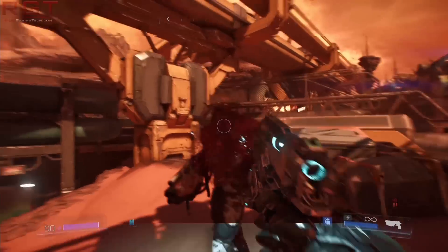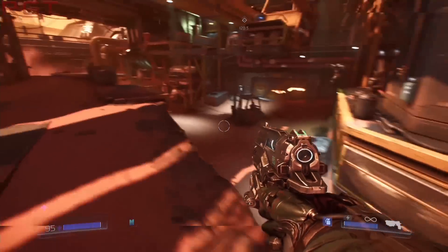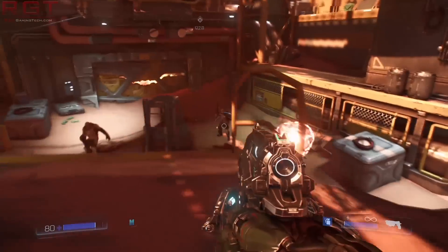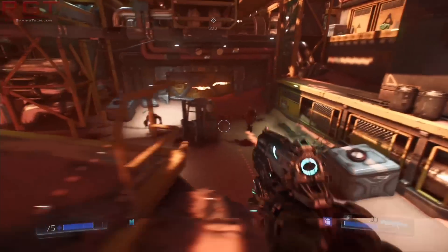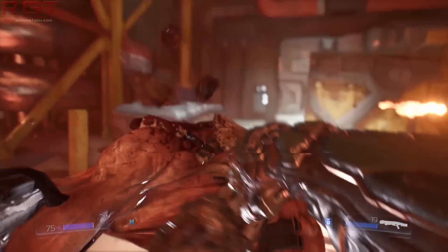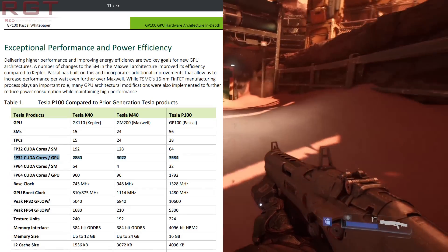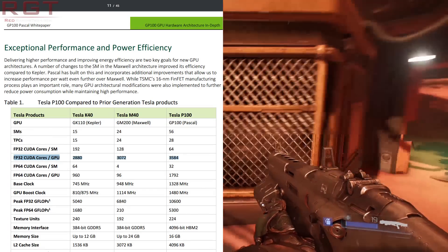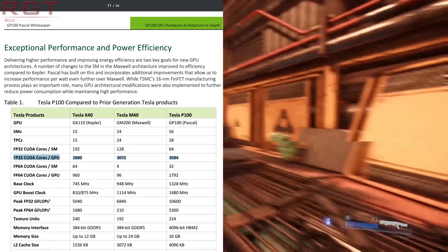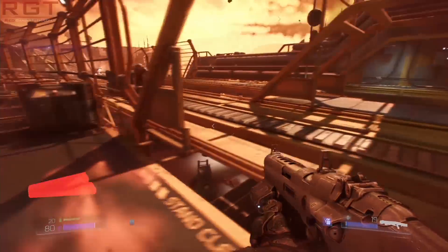For those who are unfamiliar with the full GP100, it has 3840 CUDA cores. Currently, the highest-end GPU, at least as far as we know that it's being tested or out, is the GP100 found within the Tesla P100, which has 3584 CUDA cores. This means that the upcoming card probably features between those numbers and the 2560 found within the current 1080.